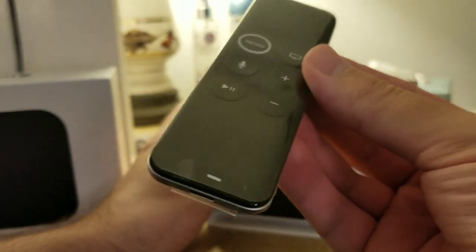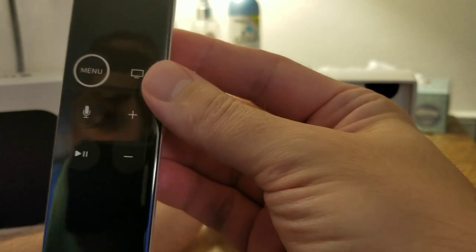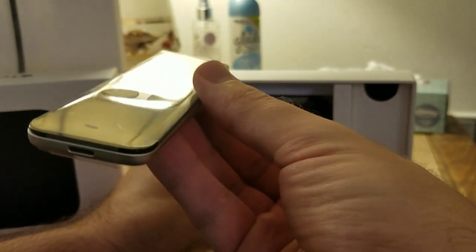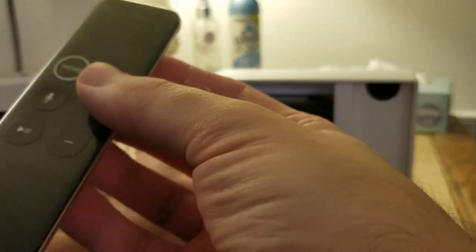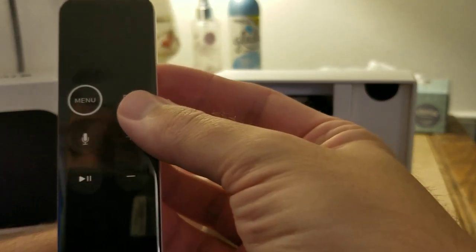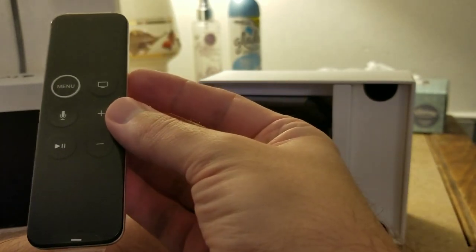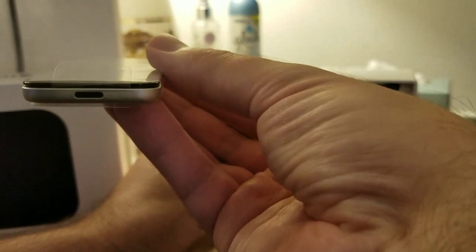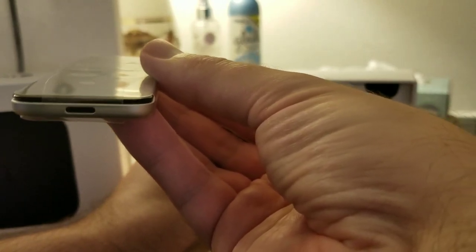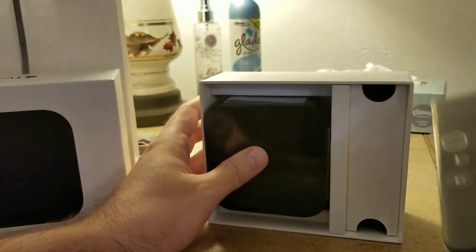Let me show you a better look at the remote. You can see the back has the Apple logo. When you buy an Apple product, everything is top-notch — that's Apple for you. And right here you can see the USB-C port that you use to charge the remote. That's pretty cool.